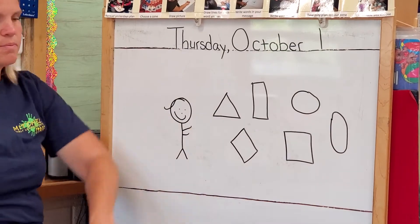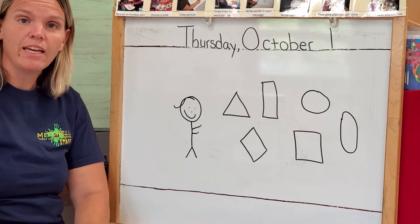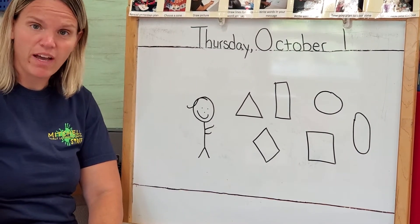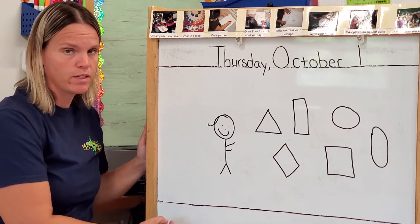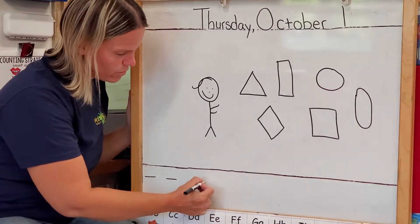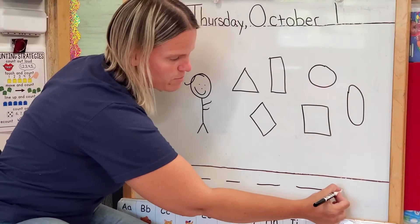What are these, friends? They're shapes! Friends, today you are going to go on a shape hunt. You're going to find shapes. So let's make our sentence together. What's the first thing we need to do? We make our lines. We are going to find shapes.